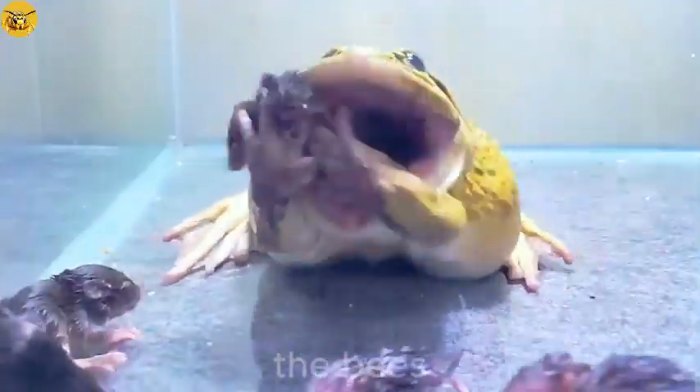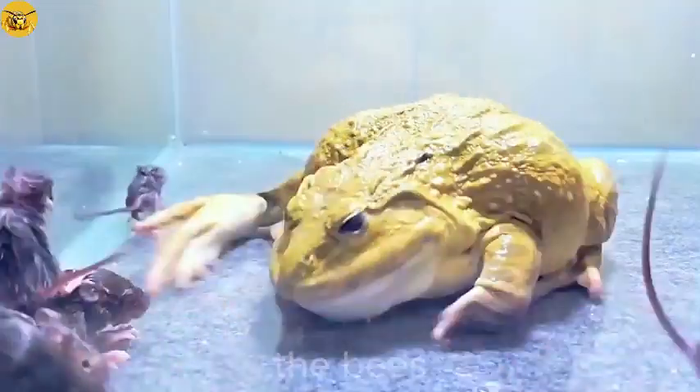Which mouse do you think will be the next prey that the frog will look at? If you know, please comment below and let me know.